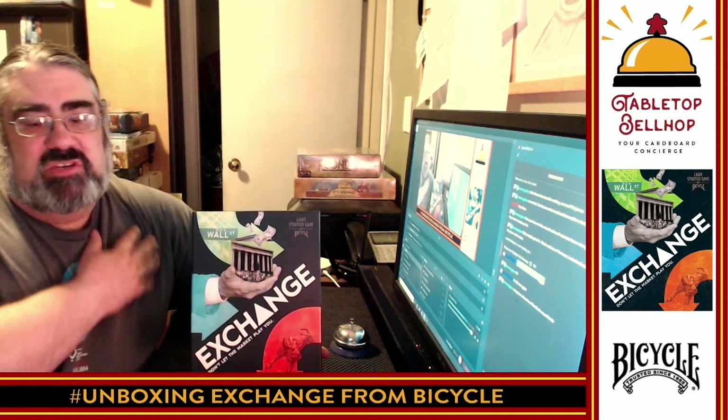I am Mo Tuzano, the Tabletop Bellhop. You can find me all over the internet as TabletopBellhop, one word — social media, YouTube, Twitch, everywhere. You can also head over to TabletopBellhop.com, our webpage where we've got all kinds of gaming content including news, reviews, unboxing videos, actual plays, lists of podcasts to listen to, lists of other streamers to check out.